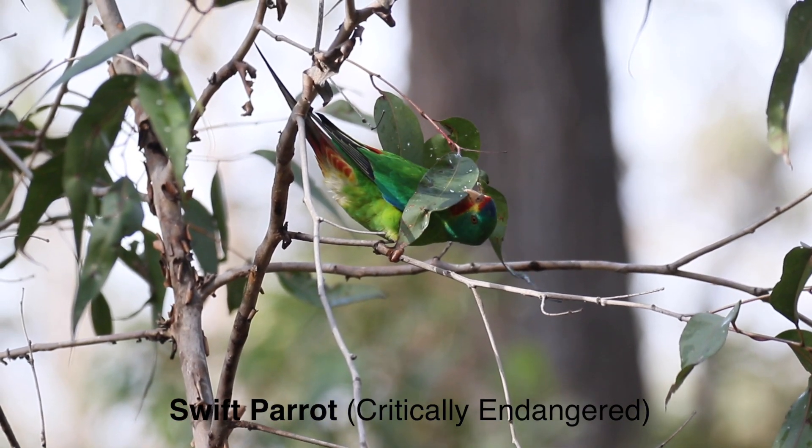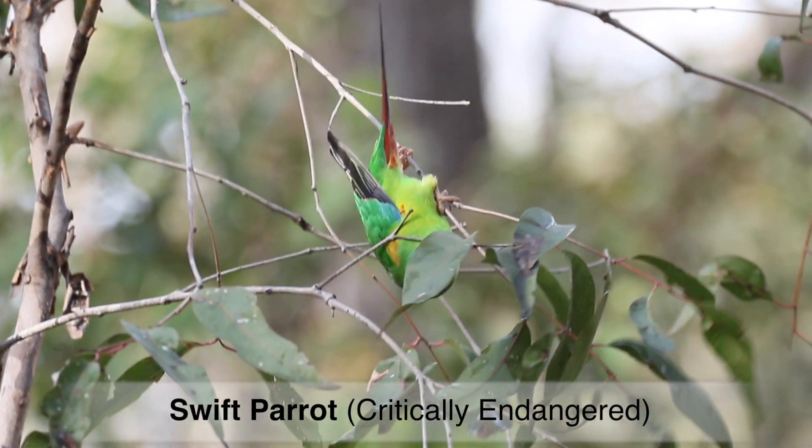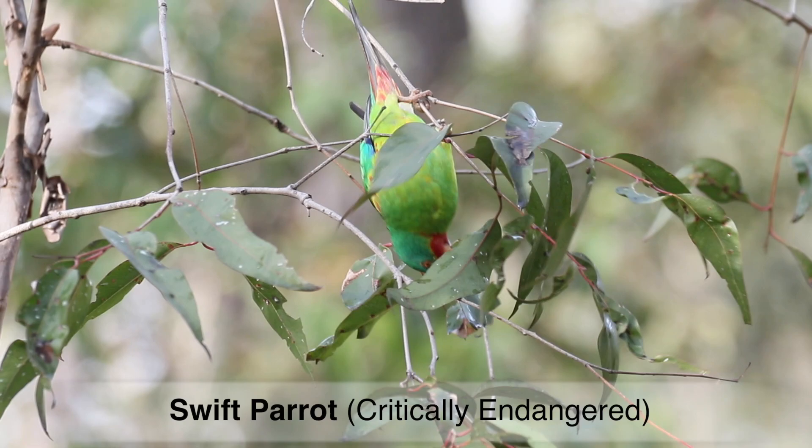There are five main field guides available in Australia, and there are also two field guide apps available for your phone. The beauty of having the apps on your phone is that you have the ability to play bird calls and compare with what you're hearing.